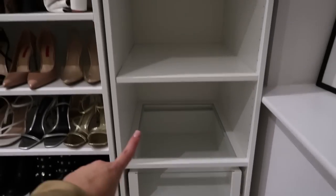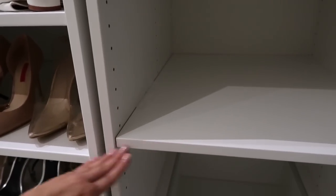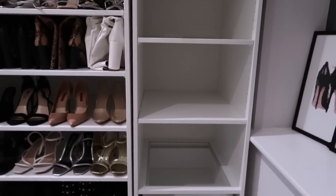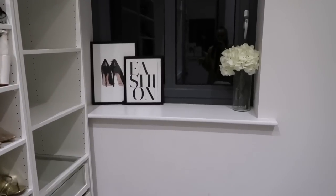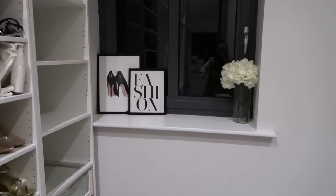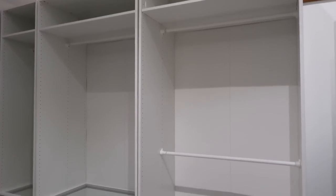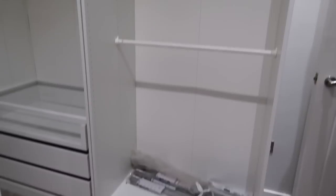Moving around to the last unit — a slightly smaller one — again two drawers, a glass drawer at the top, and some shelving units. Within this unit I'm going to put bags and accessories. I would have liked it all to match and be symmetrical, but the top shelves weren't big enough to fit large bags. Then there's the windowsill — I need to put some nice glam stuff there. I'm also going to get a blind and some nice curtains because curtains look a lot more luxurious than a blind.